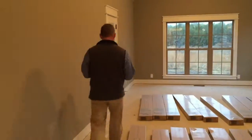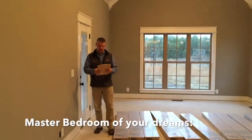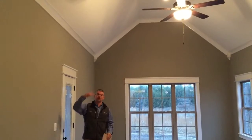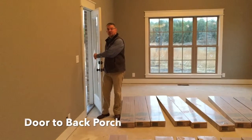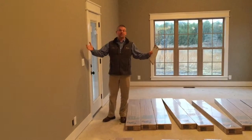We're going to step across now into the master bedroom. This is the master bedroom you've been waiting for — a 26 by 14 bedroom with vaulted ceilings and plenty of view out the back. We even have an exit door here that's going to take you down to the back porch and out to the property back there.